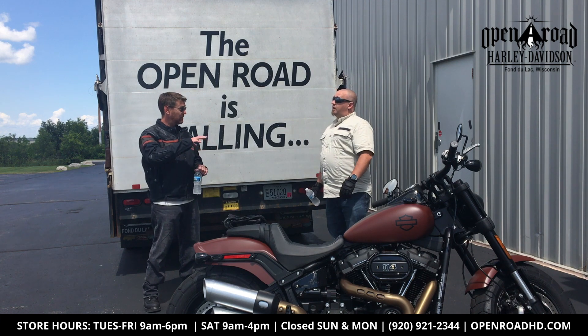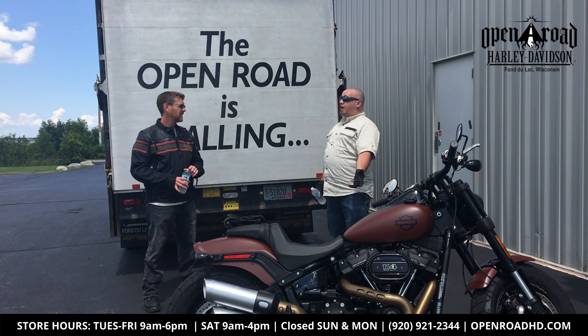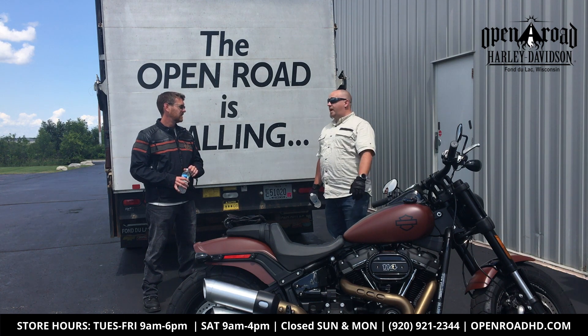So we have demo bikes for every style? We have demo bikes — can I try every single one? Absolutely. All the way from the Street 750 on up to the Tri-Glide if you want to go to three wheels right out of the gate. You have an option to try each and every one.